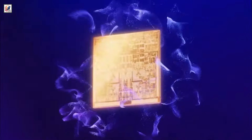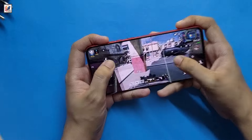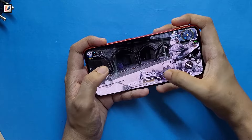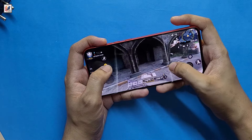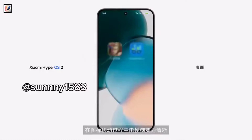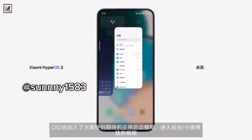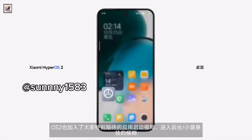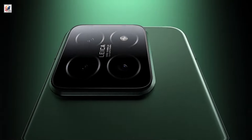The device is powered by the latest Qualcomm Snapdragon 8 Elite, with a 45% boost in single-core and multi-core performance over the Snapdragon 8 Gen 3. With 16GB plus 512GB storage, the Xiaomi 15 operates on HyperOS 2.0, based on Android, ensuring smooth and responsive performance.